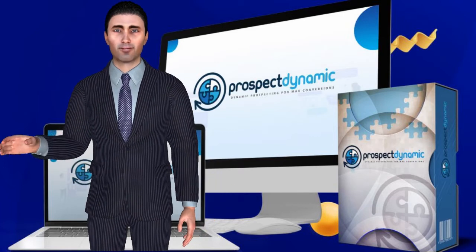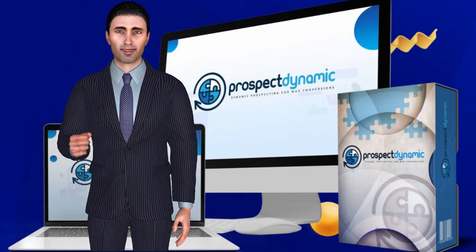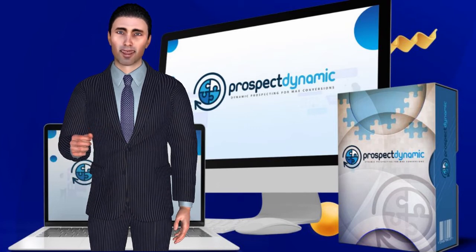Amplify your engagement. As per Instapage, 74% of customers feel frustrated when website content is not personalized. Now create unlimited personalized pages to engage your visitors one-on-one.